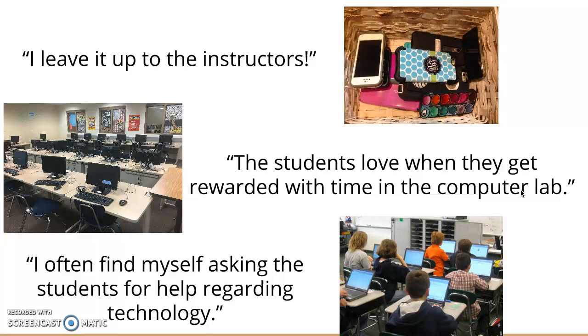It also reassures me as a future speech pathologist that I'll be working with kids and technology every day to help them with their speech and vocab and all that. So I really look forward to doing that in the future.